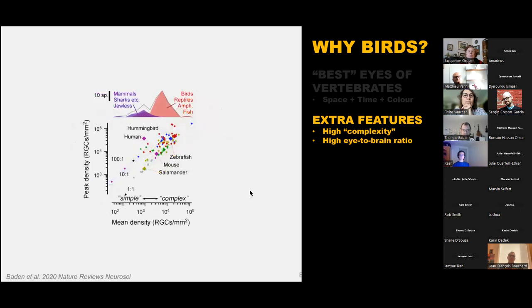Plotting ganglion cell density reveals a bimodal distribution with two humps. On the high-density, high-complexity end, you find birds, reptiles, amphibians, and fish. On the low hump, you find mammals, sharks, and jawless fish. Since we've been studying the mammalian retina for so long and it represents the low-complexity state, we're missing a large slice of potential understanding of how retinas can work. Birds are at the extreme end, so it's definitely worthwhile looking at them.